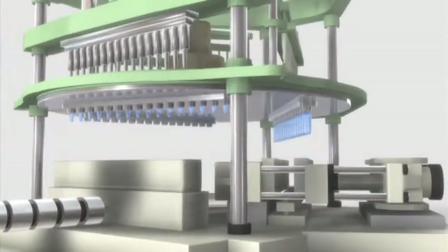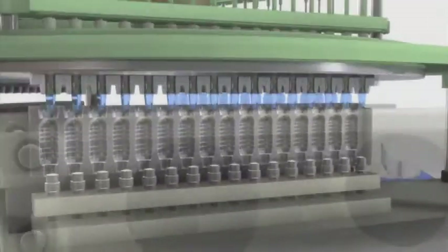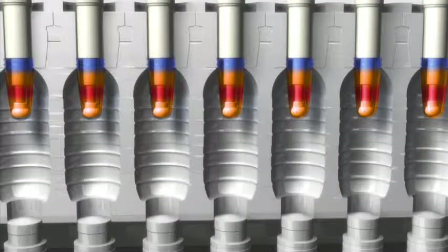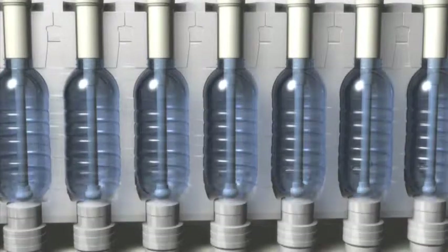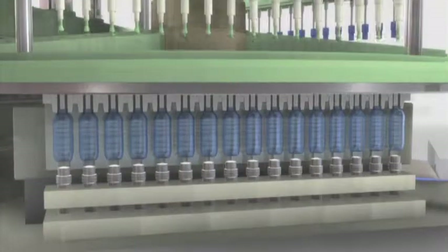The preform is then transferred to the second station to be stretch blow molded into a bottle. The preform is inserted into the blow mold while it still has the correct heat distribution. The stretch rod stretches the preform. Finally, compressed air is quickly blown into the preform to push it out to the blow mold walls, where it cools and hardens to form the molded product. This process is known as stretch blow molding.